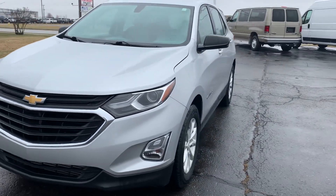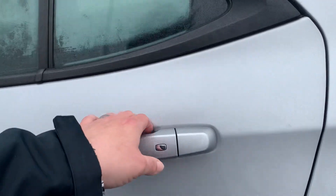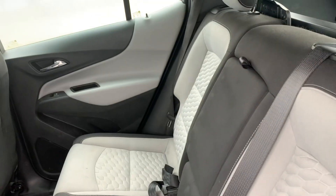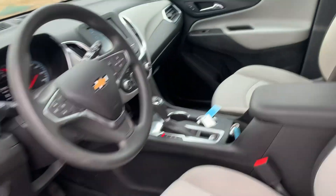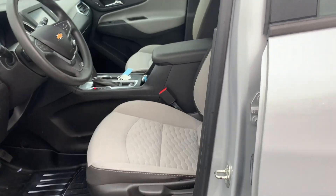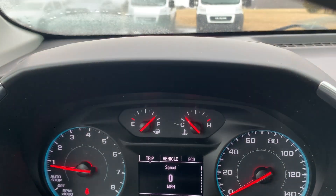We'll go take a look at the inside. Back seats are in decent shape, front seats look okay. Got almost 74,600 miles.